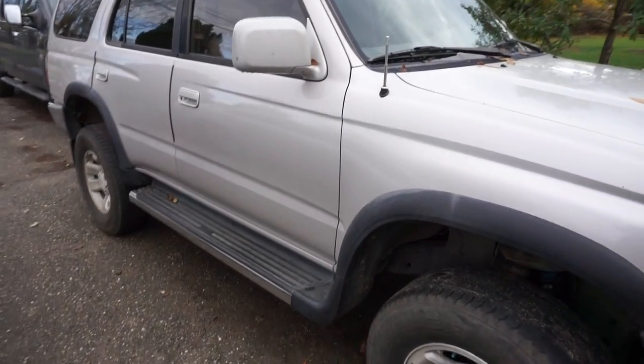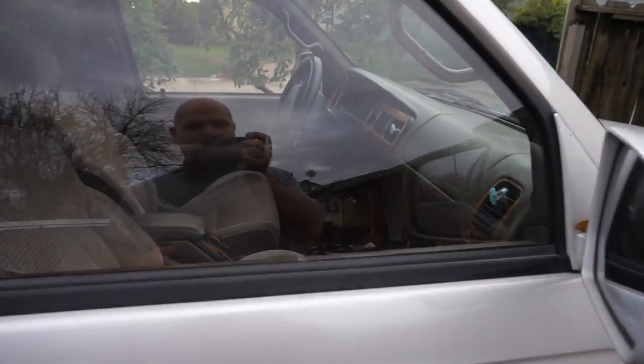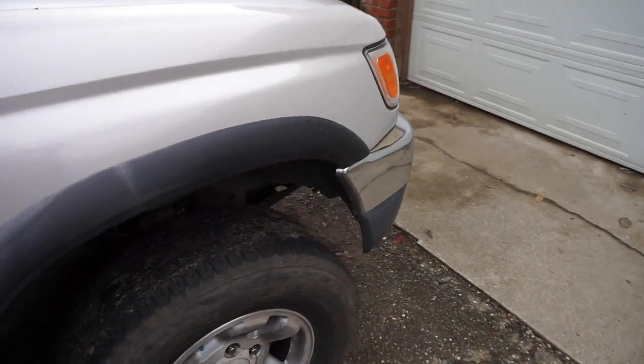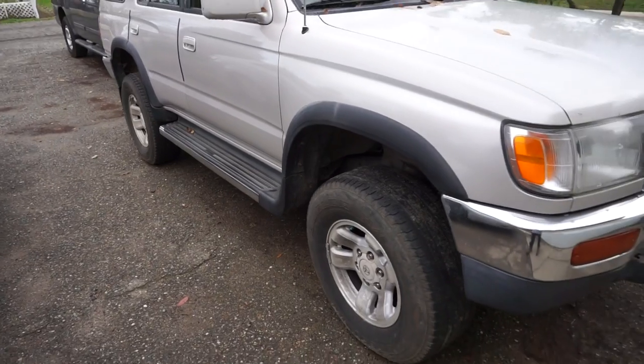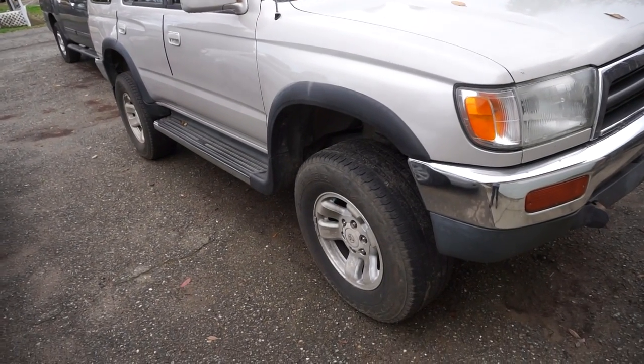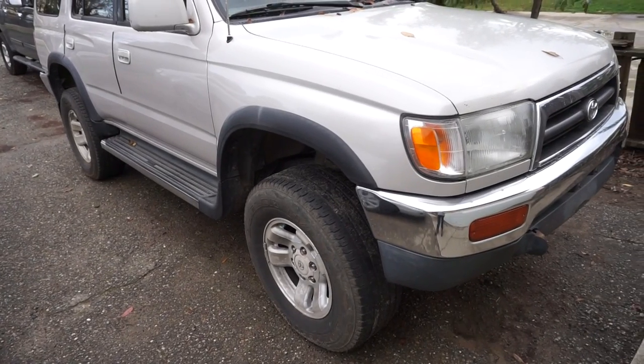There are a couple of issues with these. They're not super roomy inside, and one of the things is the cup holders suck — you'll know what I'm talking about if you've had one. And there's the rear spring issue: they tend to sag in the rear and you've got to either replace the spring or do something with it. I'll go into that in another video.